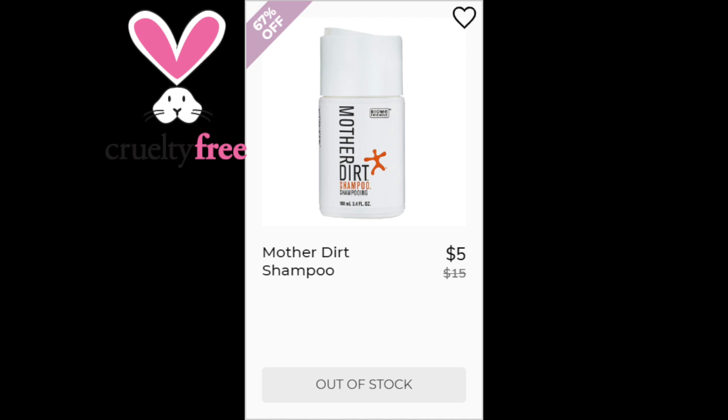For the Mother Dirt Shampoo, this is a 4.6 star rating with 293 reviewers. Positives say it cleans hair well, it's great for oily hair types, and it's a very clean formula. Negatives say it has a dried out feeling or a too clean feeling — someone described it as a tuggy feeling. This one is made in the US.